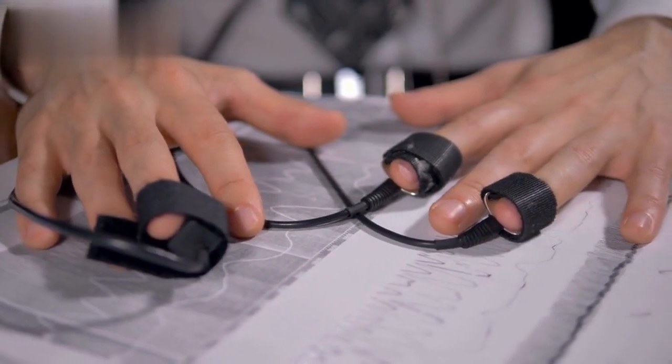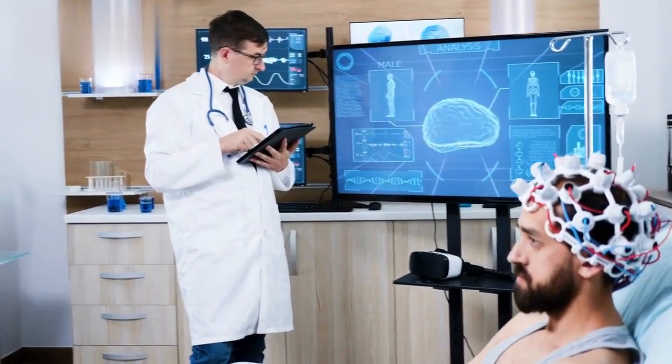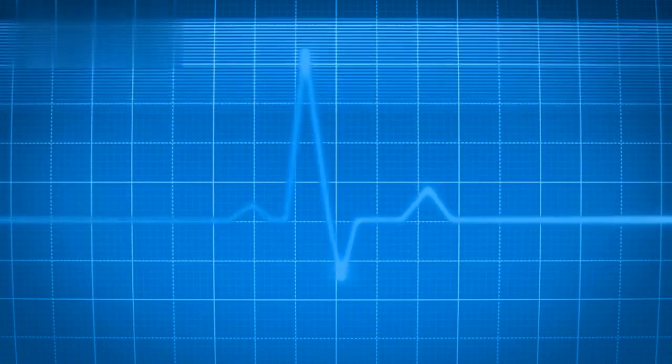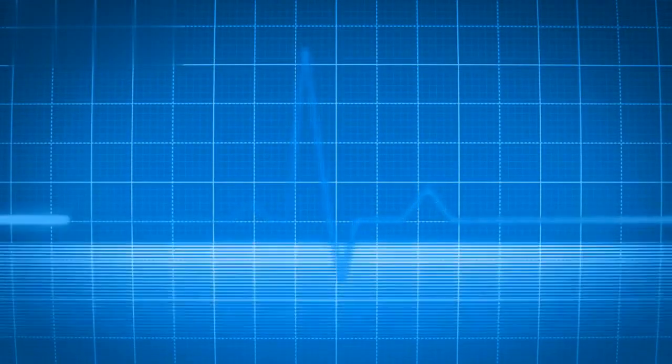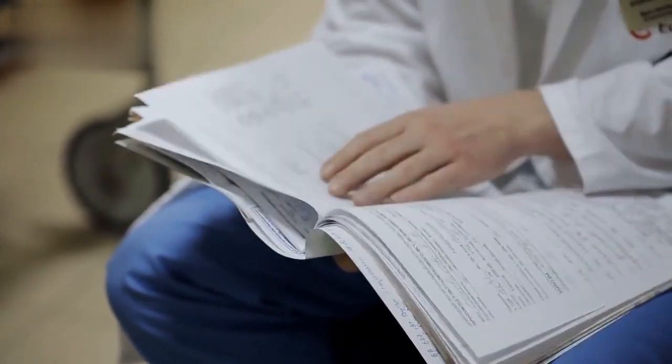Another important aspect of Smart Biomedical Engineering is the development of biomedical sensors. These sensors can be used to monitor various bodily functions, such as heart rate and blood sugar levels, in real time. This can help doctors and patients to better understand and manage chronic conditions.